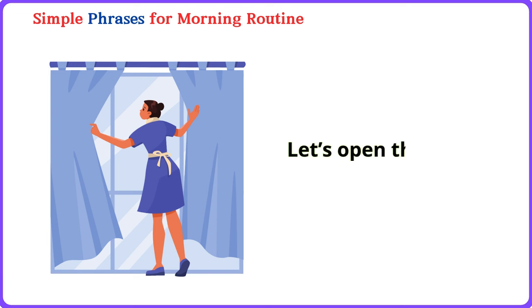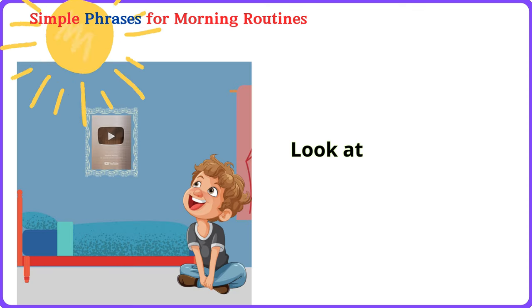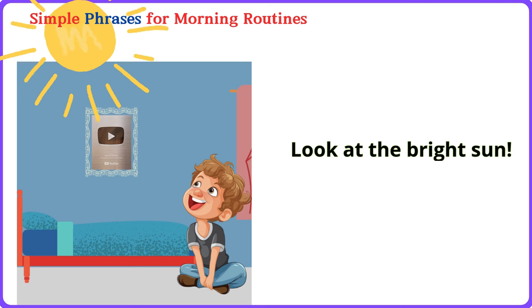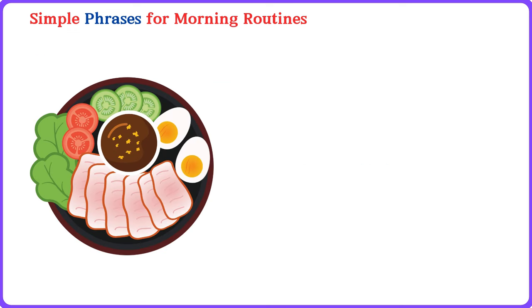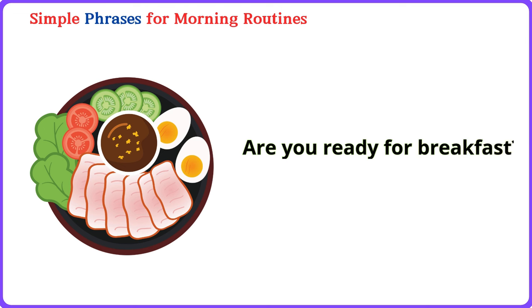Let's open the curtains. Let's open the curtains. Look at the bright sun. Look at the bright sun. It's a beautiful day outside. It's a beautiful day outside. Are you ready for breakfast? Are you ready for breakfast?